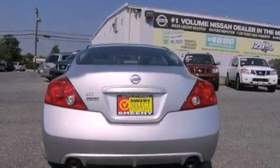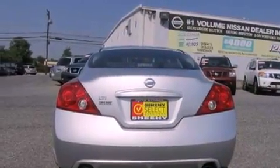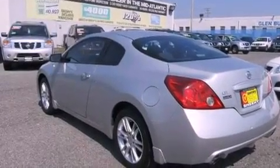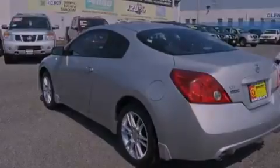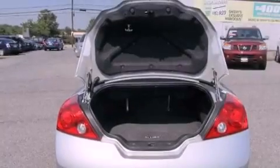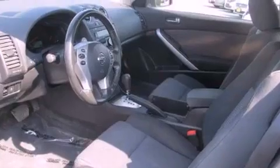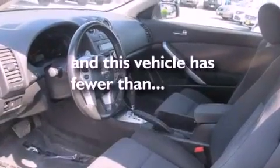Its top features include a power driver's seat, air conditioning, cruise control, a six-speaker audio system, a four-wheel independent suspension, alloy wheels, a passenger side vanity mirror, traction control, and a split folding rear seat. This vehicle has less than 63,000 miles.